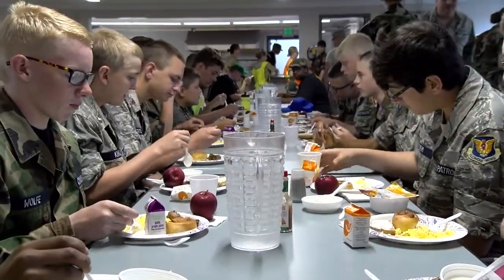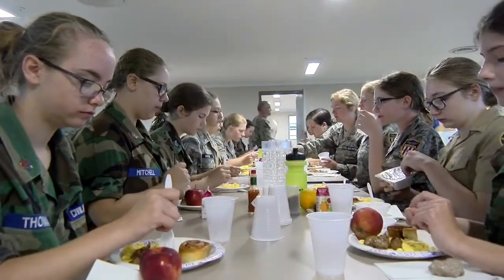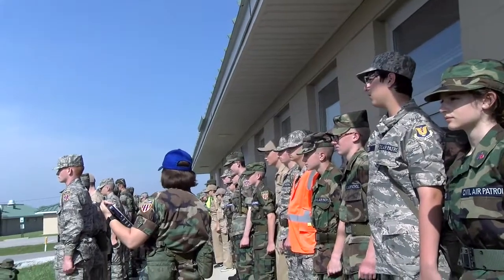Good morning cadets. Good morning sir. I'm inputting uniform inspection scores. Uniform inspections and scores are really to help the flight commanders figure out what they can improve on their flight cadet uniforms and how we can get them squared away to have them learn the uniform and how to make it look good. Good morning sir. Good morning.